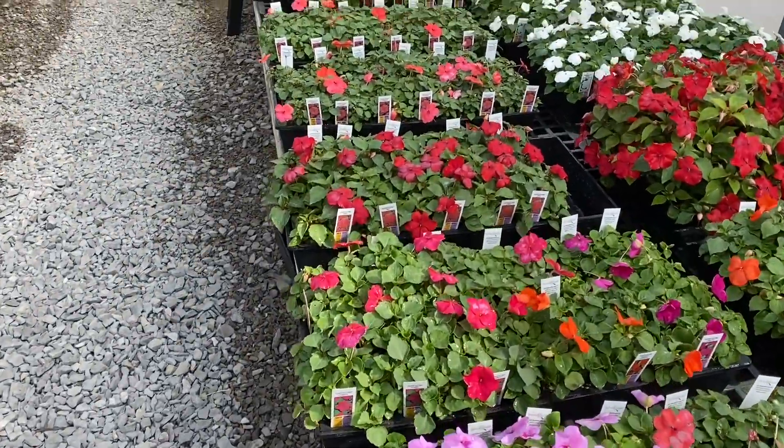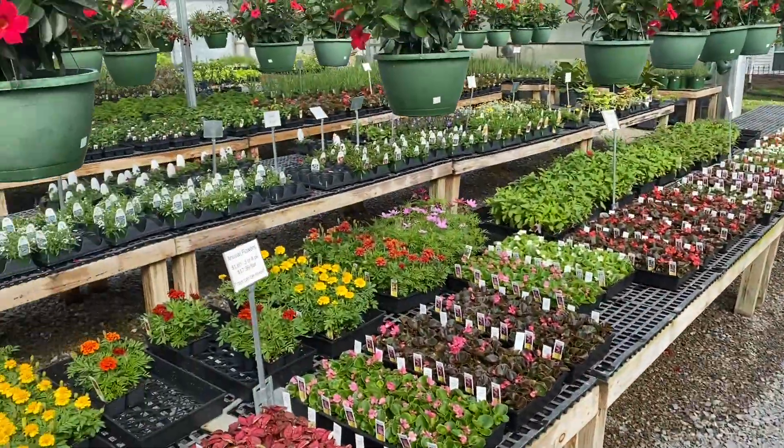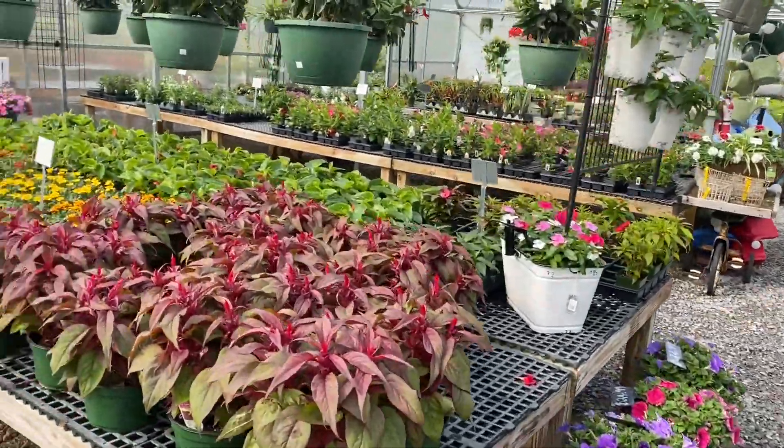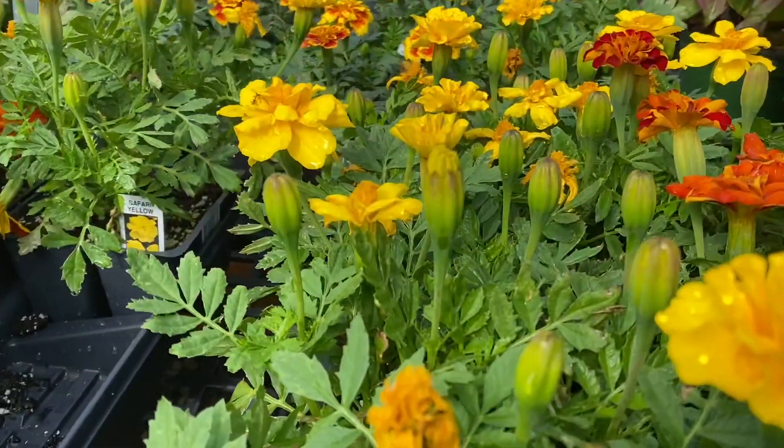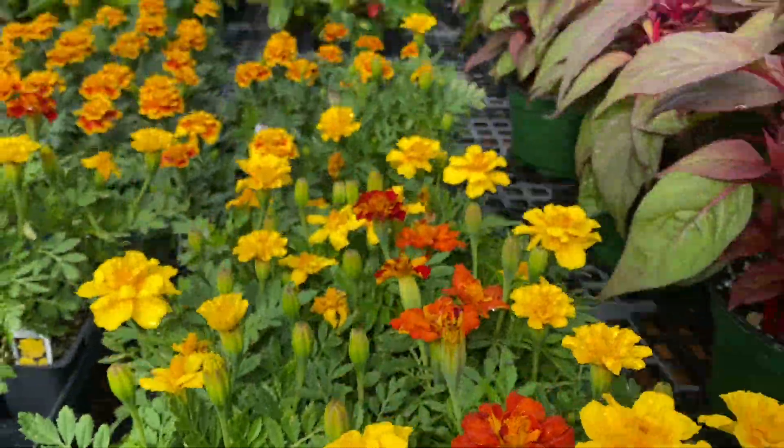We'll be at the job site pretty soon. Oh look at all these flowers — a lot of flowers right there. Beautiful. I love seeing all the flowers.